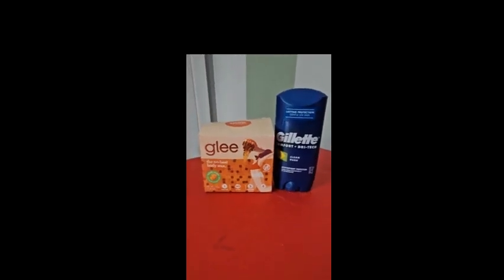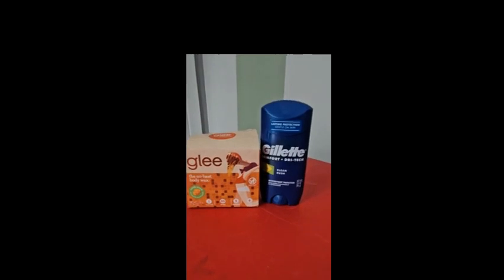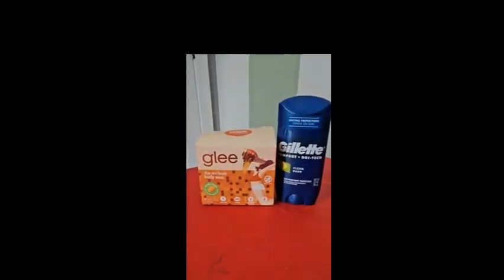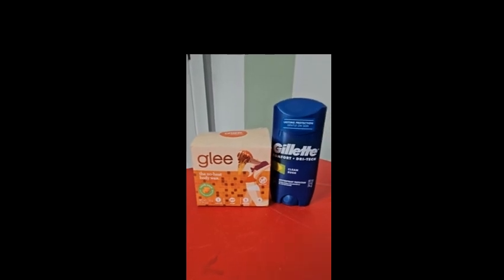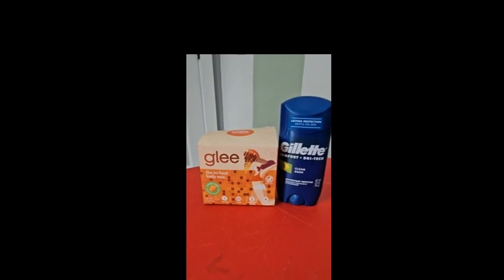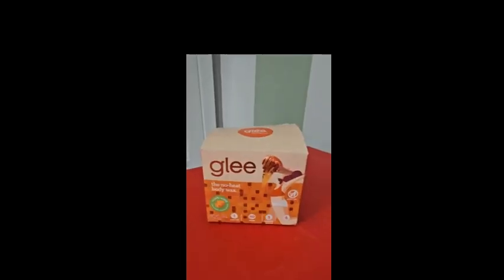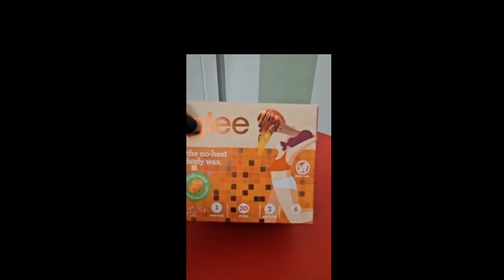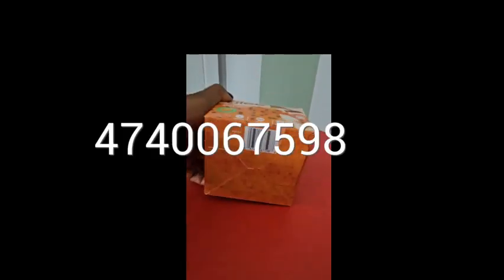I got this order from Walgreens. Originally this should have been about twenty dollars — the wax is around ten dollars and the Gillette deodorant is around eight dollars. Let me break it down for you. Starting with the Glee no-heat body wax, it has a candy scent — I think it's supposed to be caramel.